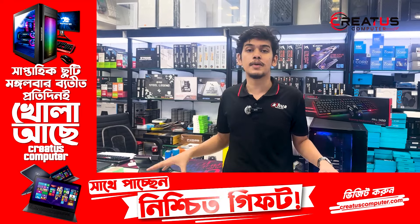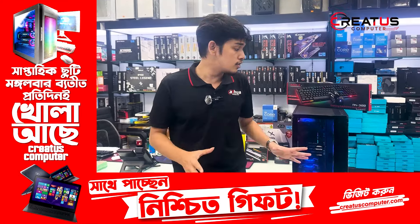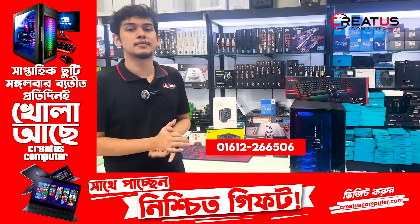If you want to buy a PC for gaming or streaming, you can also visit our website to place an order.